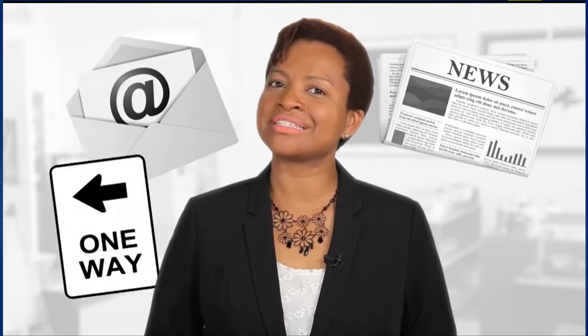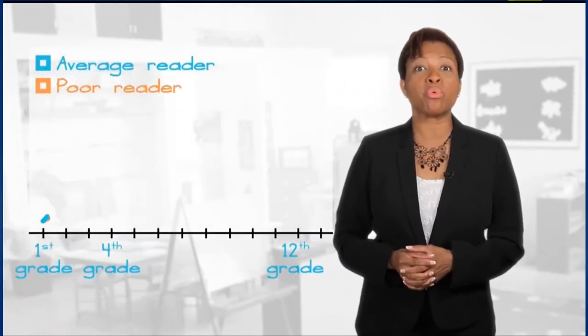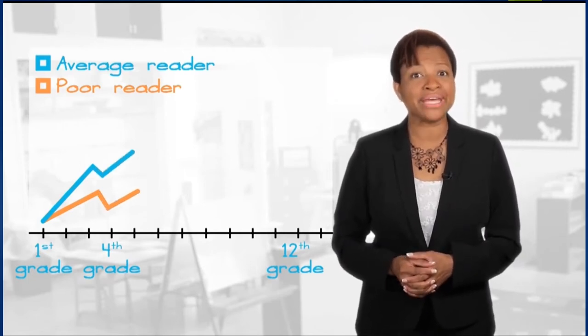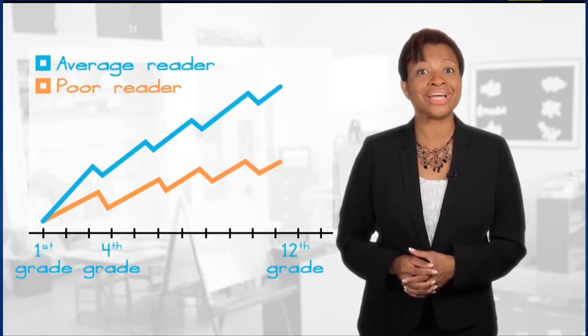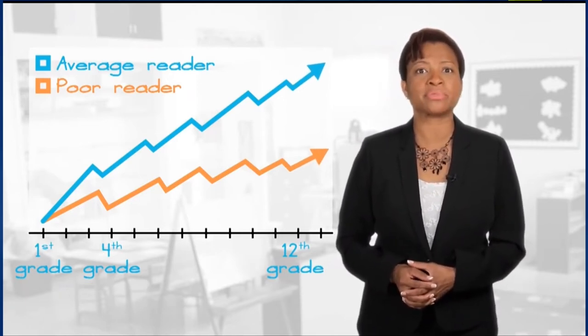Think about how much reading you do in a day — you read the newspaper, emails, street signs, and directions. Reading is critical to academic success, economic opportunities, and quality of life. The first grader who is a poor reader at the end of the school year has an 88% chance of remaining a poor reader at the end of fourth grade. Subsequently, there is a 74% probability of a poor reader at the end of fourth grade remaining a poor reader throughout his or her academic career.